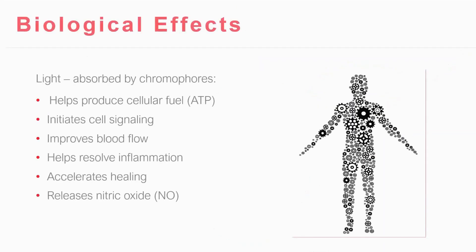And if we dig deeper, the biological effects of this — the mitochondria are kind of like the chromophores of plant cells. They absorb light and produce ATP, or cellular energy. But these photons can also initiate cell signaling, improve blood flow, help resolve inflammation, accelerate healing. And really what I'm going to share with you is how it releases nitric oxide.